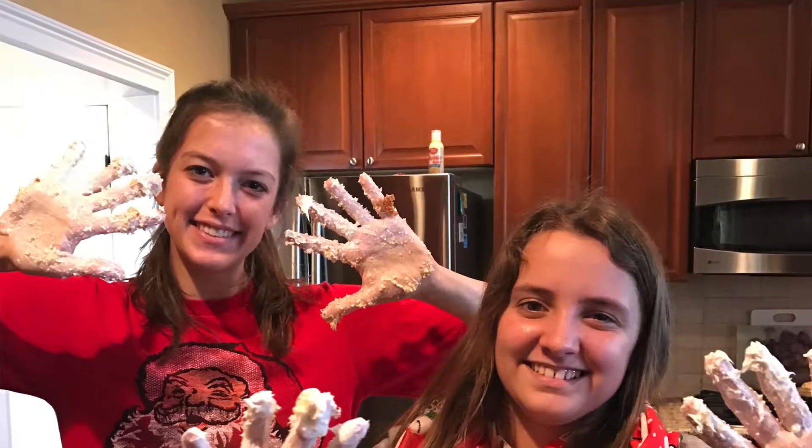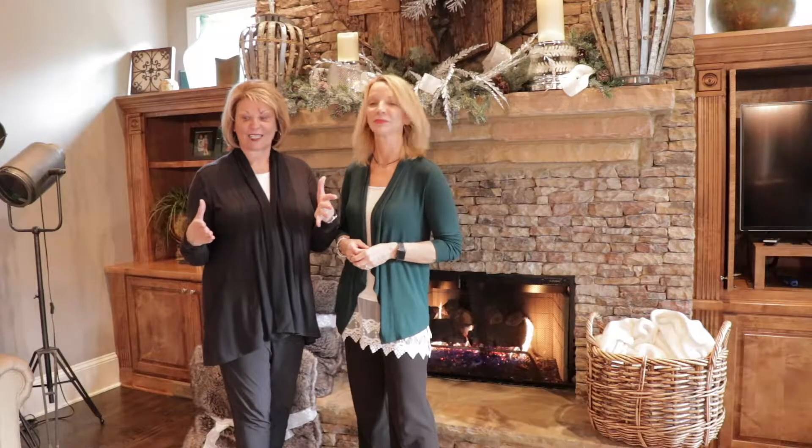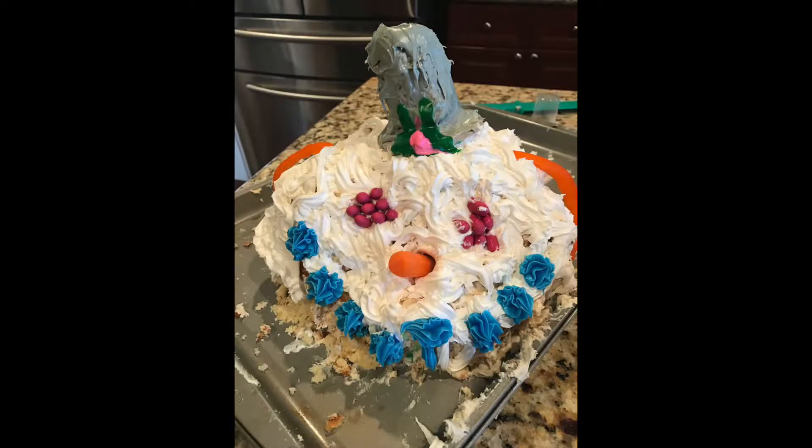We do a Frosty party once a year, every year right before Christmas. All the kids come over, we bake a cake, we decorate — it's a Frosty cake. We decorate it and it's in two pieces, and it has to stand up.